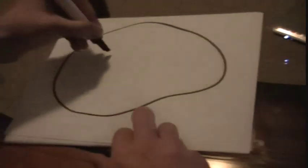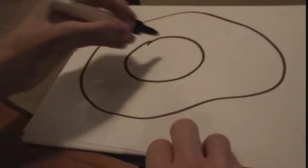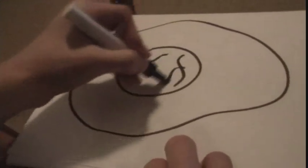Does your cell need more control? If so, you may need a new nucleus. The nucleus, at the center of the cell, controls all activity of the cell. It also contains the chromosomes for the DNA.